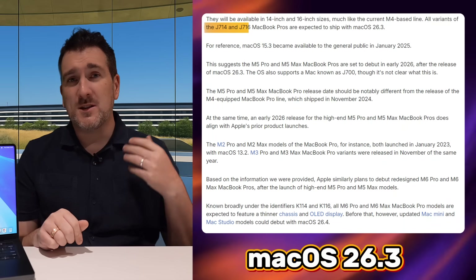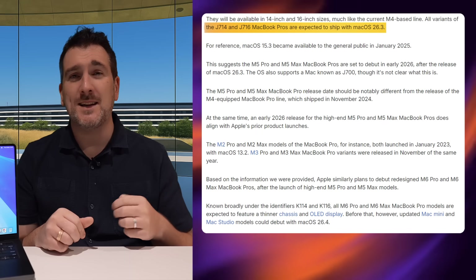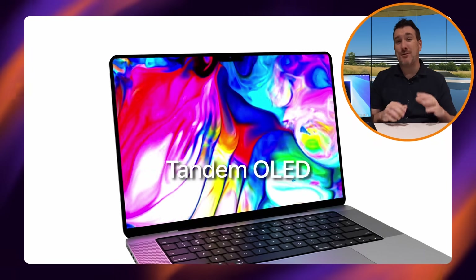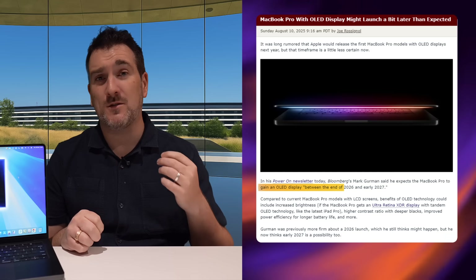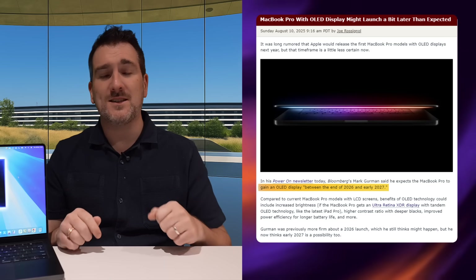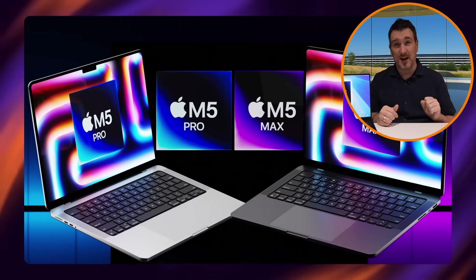Bringing it back to macOS 26.3, that puts the M5 Pro and M5 Max MacBook Pros more likely around springtime — probably around March 2026. As for the OLED MacBook Pro, that's sadly being pushed even further out, potentially into early 2027. A leak suggests production of the new MacBook design starts in late 2026, likely to prepare for a January or February 2027 launch with the M6 chip family.